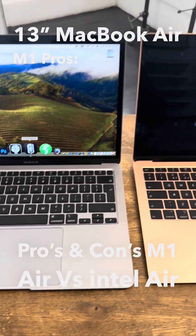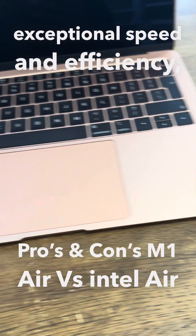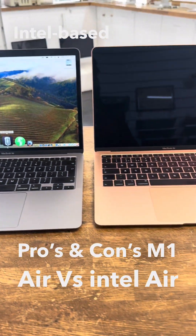MacBook Air M1 Pro's performance: The M1 chip delivers exceptional speed and efficiency, outperforming many Intel-based models.